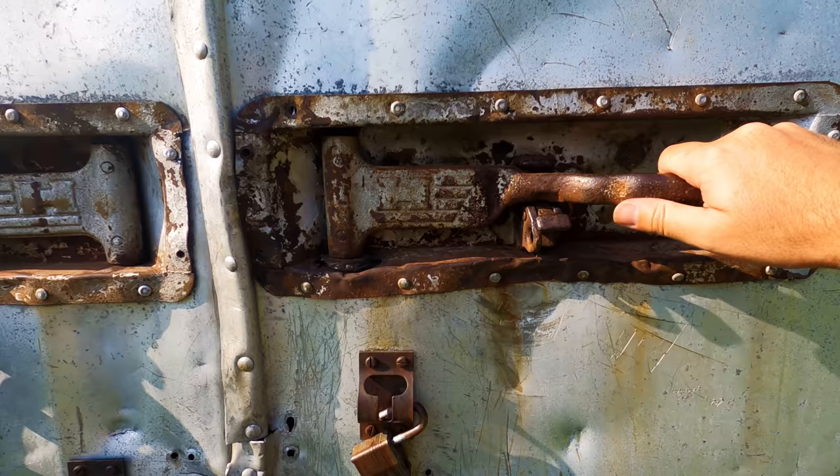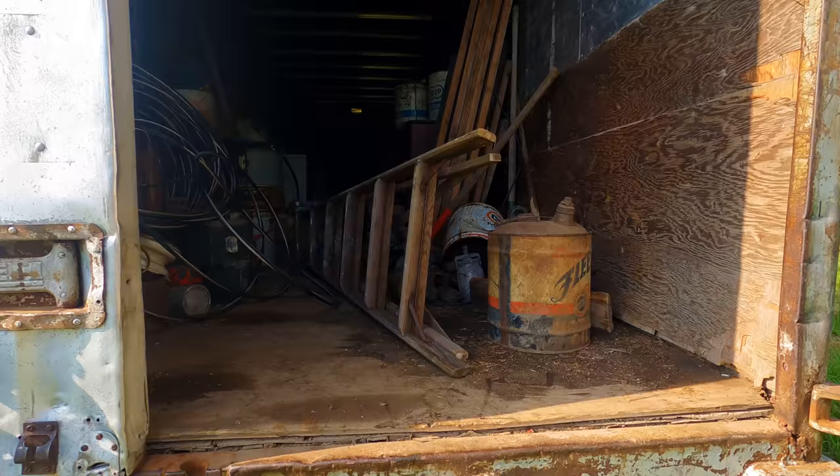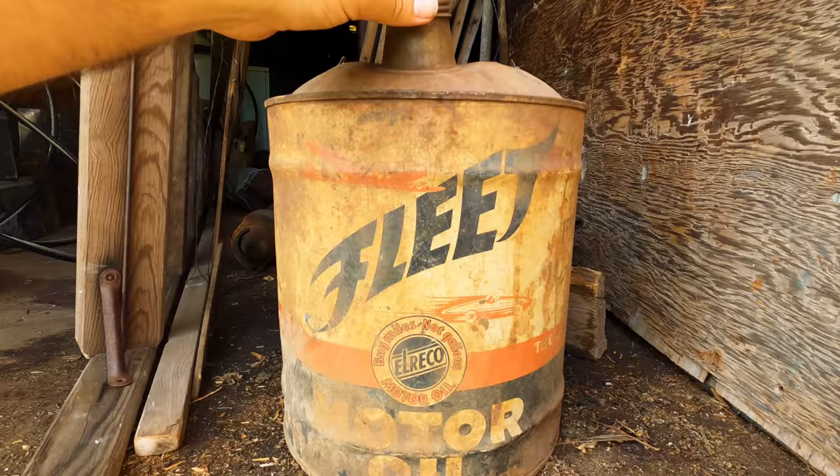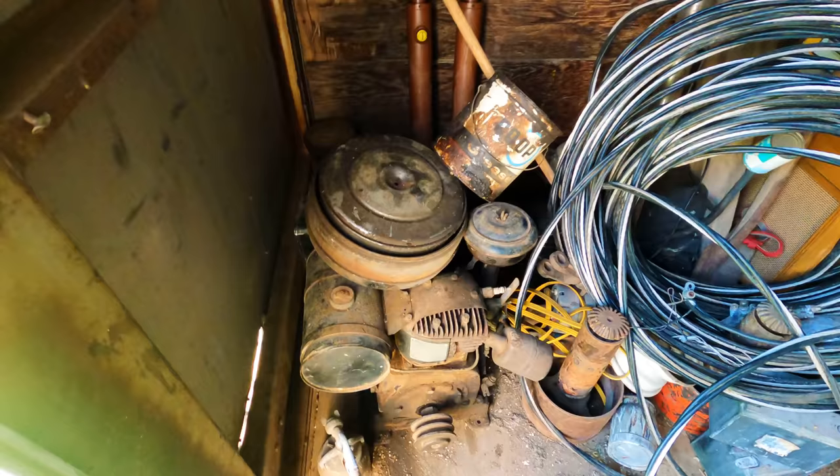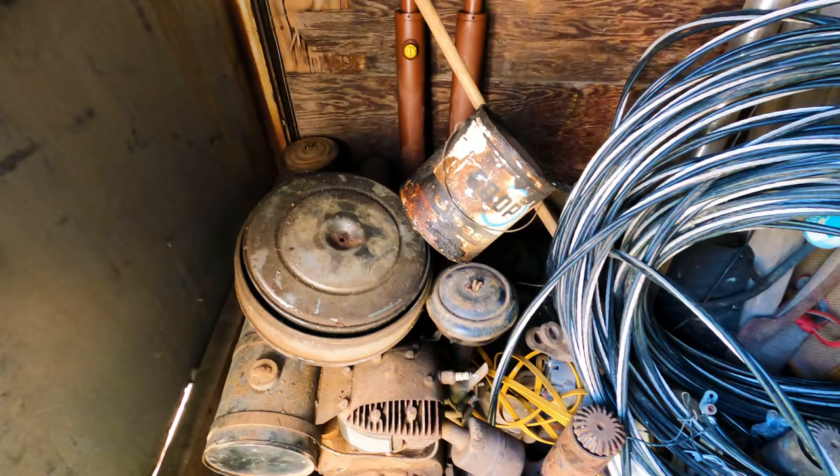The padlock is off. Right out the gate, an old Fleet can that has the airplane on it — Fleet and the old race car. Motor oil by miles, not gallons.